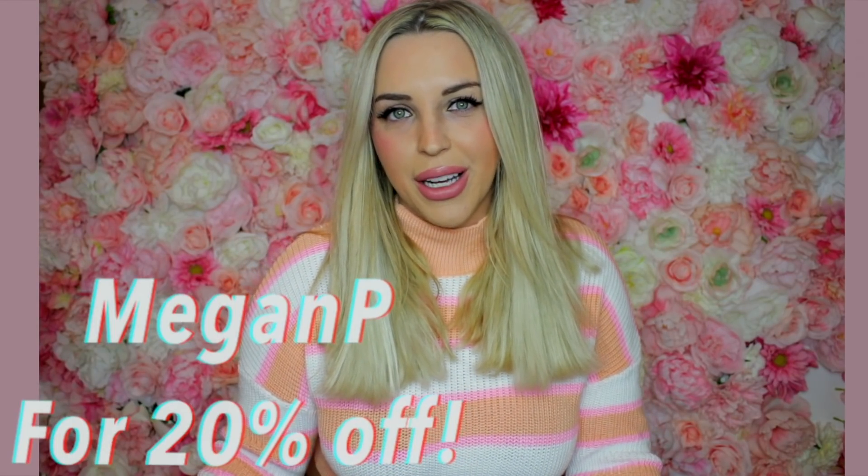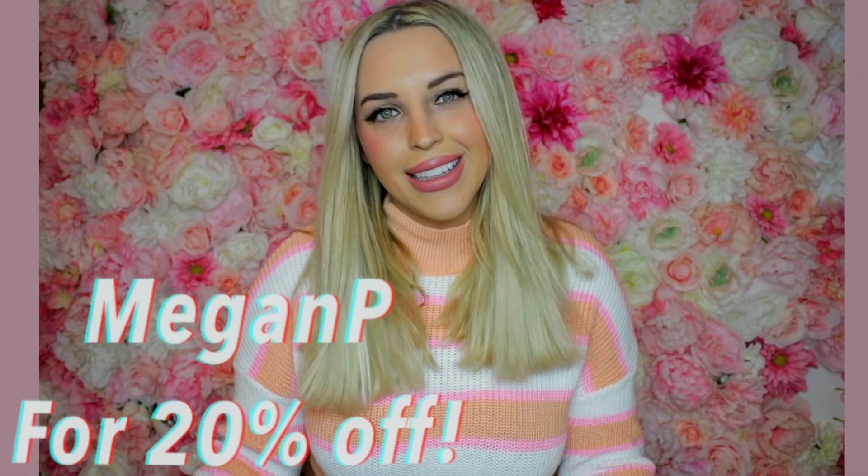Alright guys, that's it for my Princess Polly haul! Thank you so much to them for sponsoring this, and thank you guys for watching. Let me know which piece was your favorite. The try-on is also going to be on TikTok if you want to rewatch it and let me know which item you might purchase. You can use my code Megan P for 20% off site-wide. I love you guys and I'll see you again soon!